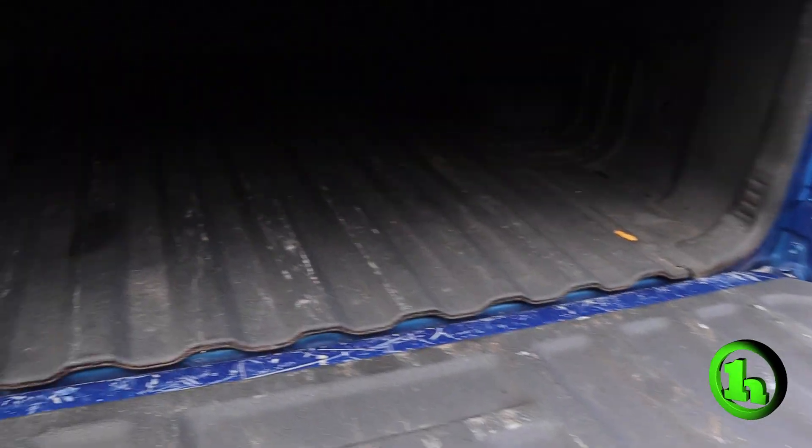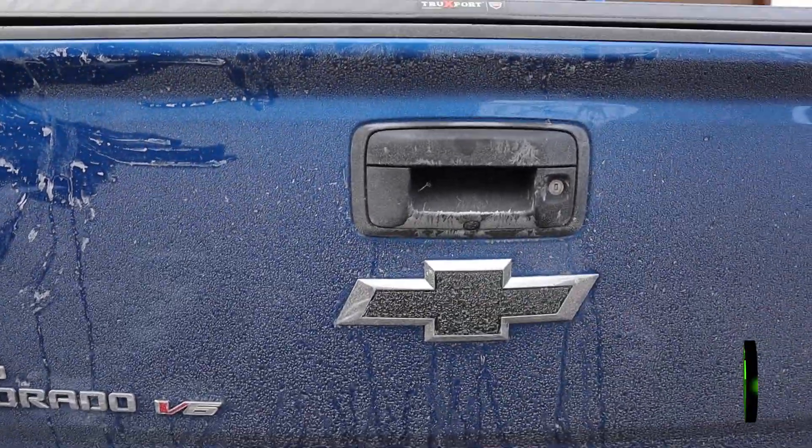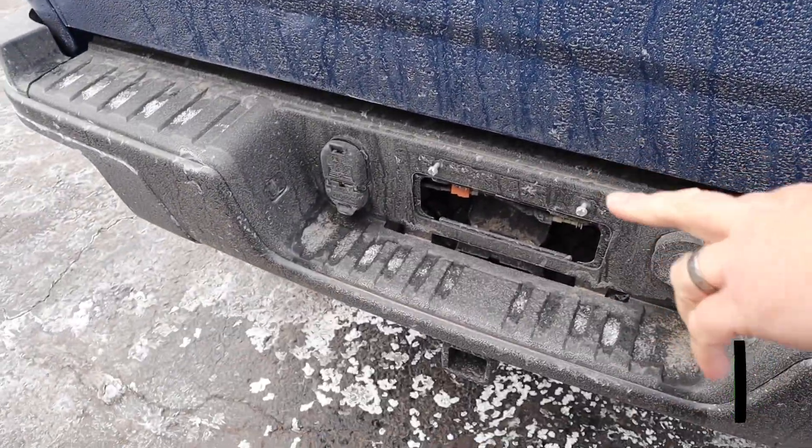You can see it's got a nice bed liner and a nice tonneau cover. It's set up for towing — there's your pin connections.